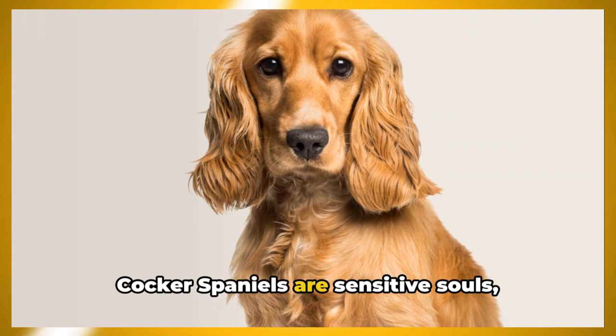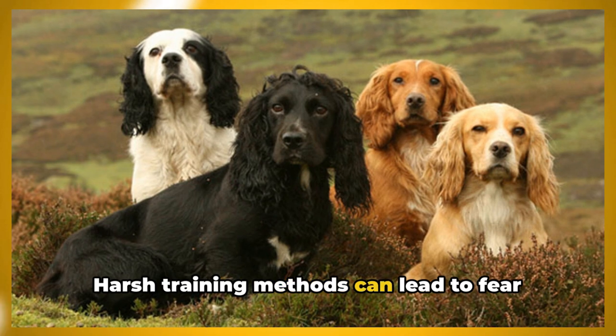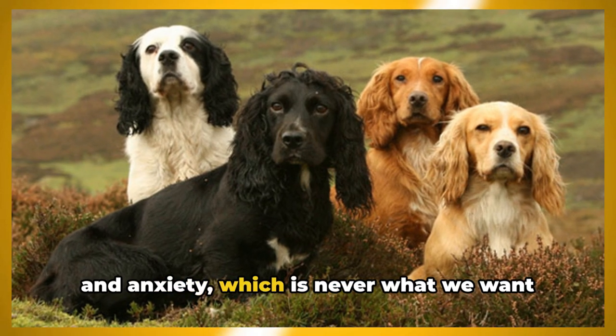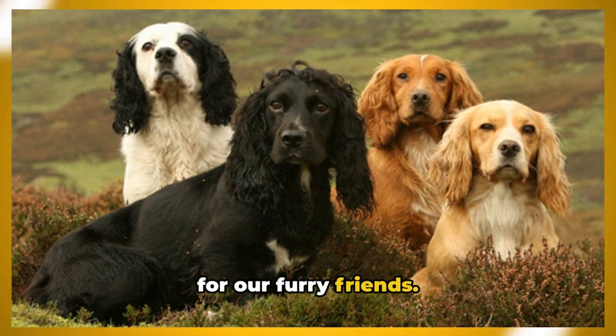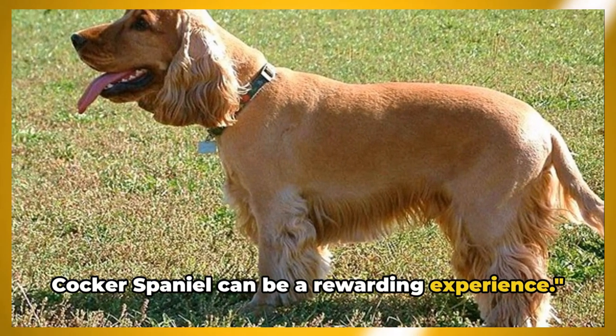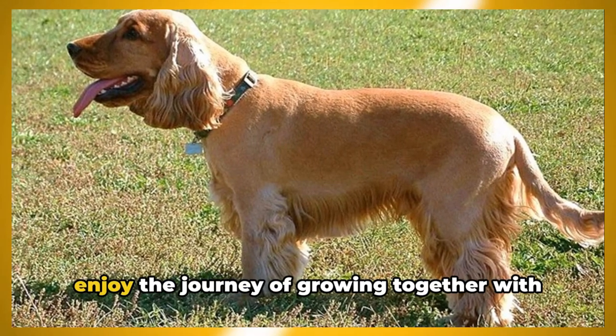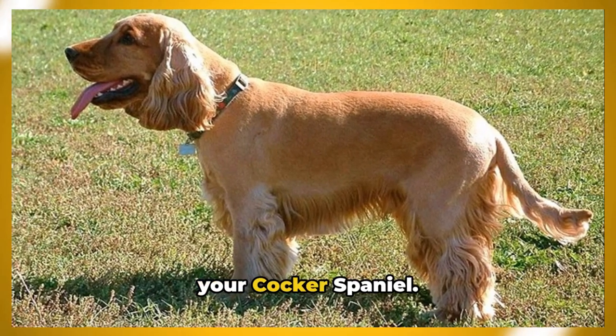Cocker Spaniels are sensitive souls responding best to a calm, positive environment. Harsh training methods can lead to fear and anxiety, which is never what we want for our furry friends. With the right approach, training a Cocker Spaniel can be a rewarding experience. So have patience, show lots of love, and enjoy the journey of growing together with your Cocker Spaniel.